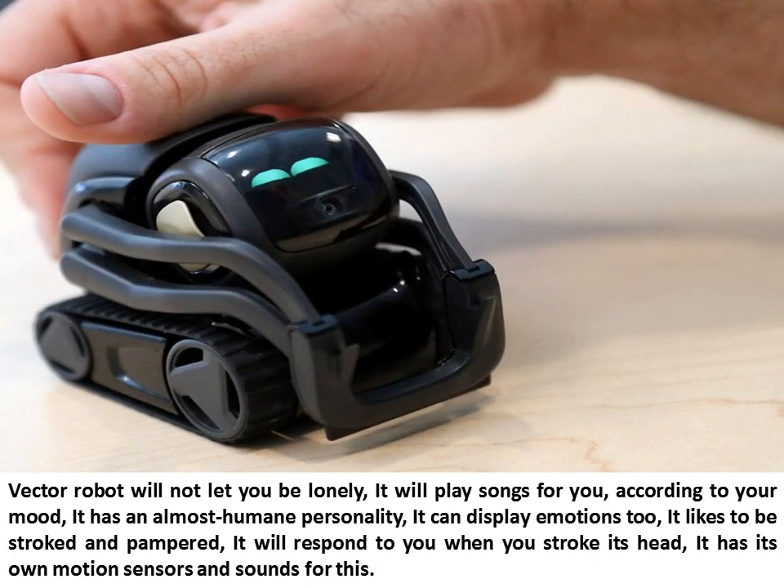Vector Robot will not let you be lonely. It will play songs for you according to your mood. It has an almost humane personality and can display emotions too. It likes to be stroked and pampered. It will respond to you when you stroke its head. It has its own motion sensors and sounds for this.